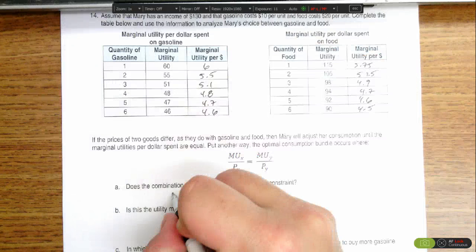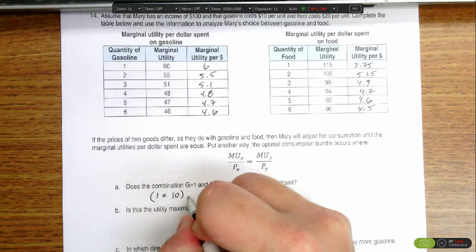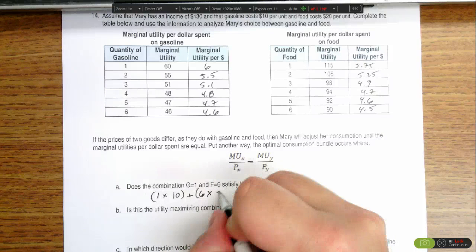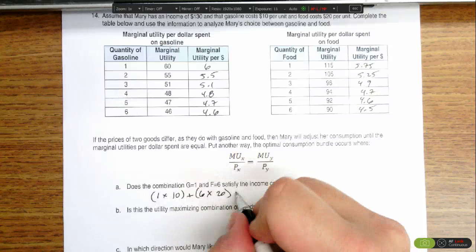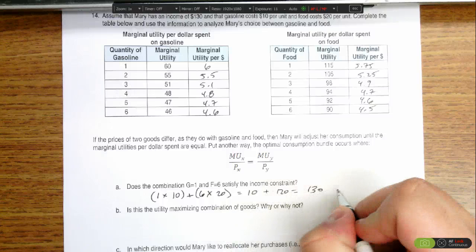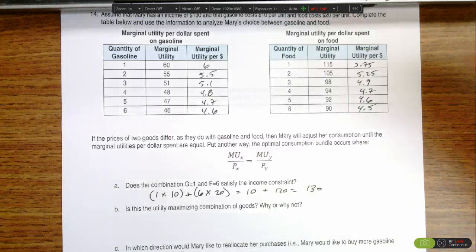If gas is $10 a piece and she's buying one, that's one times ten plus six units of food times $20 per item, that's going to get us $10 plus $120. That's $130. And her income is $130, so the answer here is yes, it does fit the income constraint.